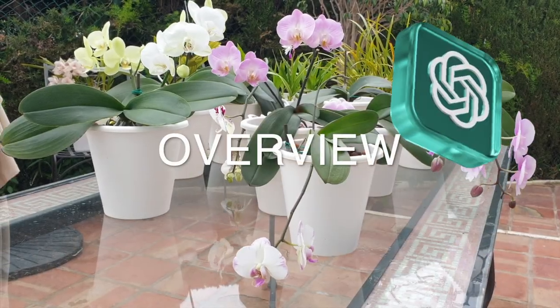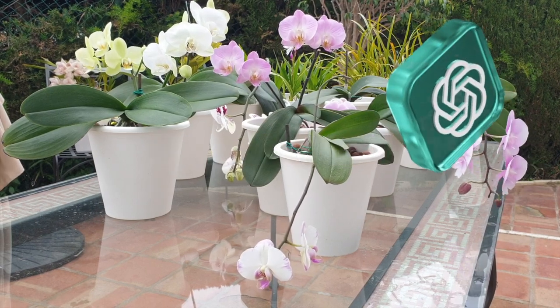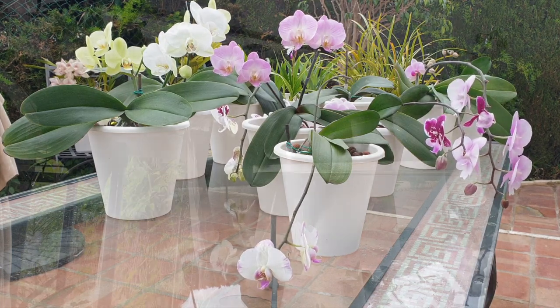Phalaenopsis orchids, also known as moth orchids, are popular orchids known for their beautiful and long-lasting flowers. Here are some general guidelines for Phalaenopsis orchids.